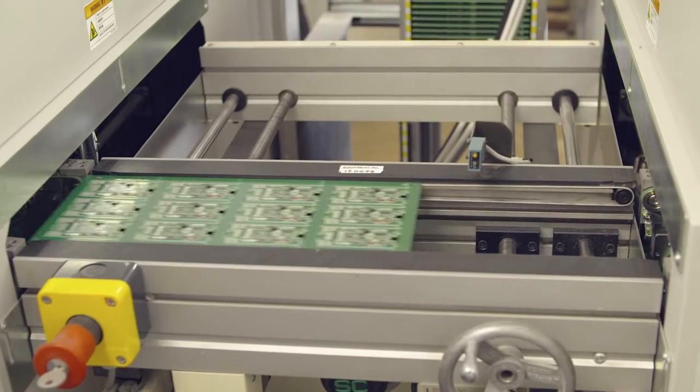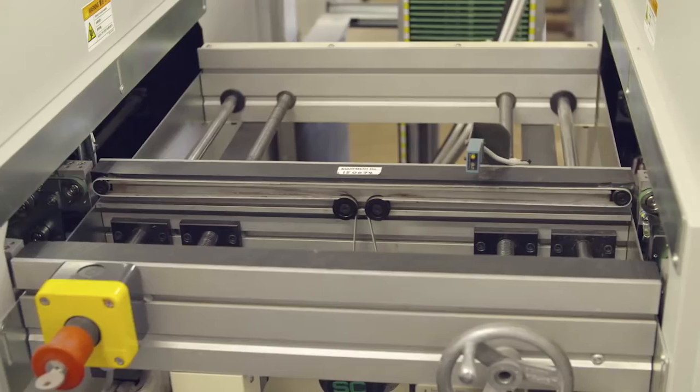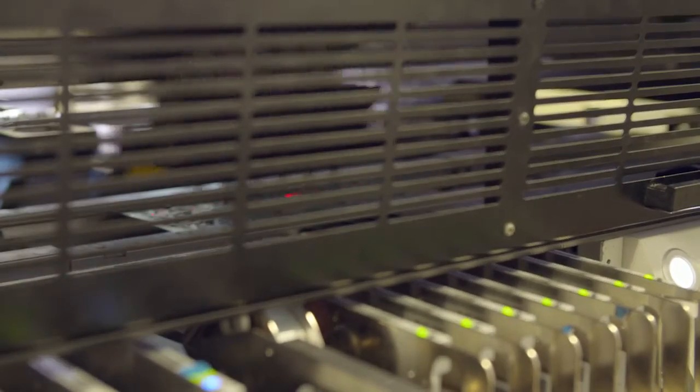Our multi-zone oven ensures that the temperature profile is optimised to meet the recommended soldering profile of the components we use. This is essential for long-term reliability.